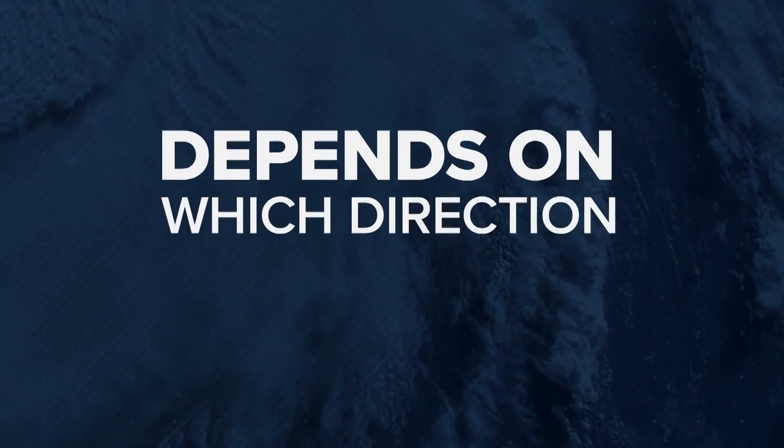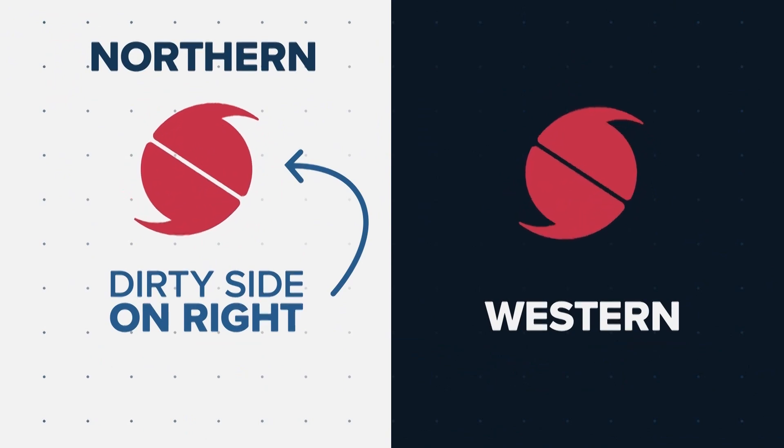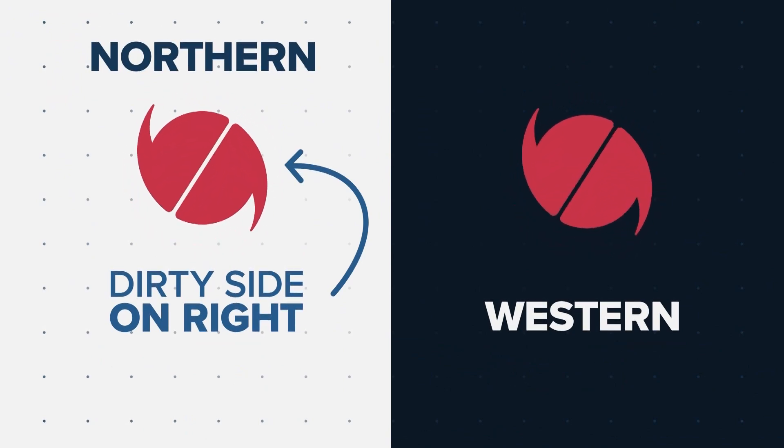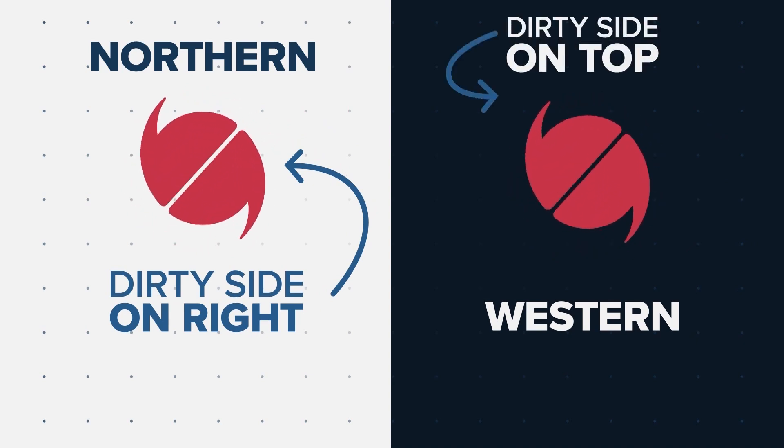But it also depends on which direction the storm is moving. If it's traveling in a northern direction, the dirty side will be more on the direct right-hand side or eastern side. If the storm is traveling in a more western direction, the dirty side will be more on top of it, or the northern side.